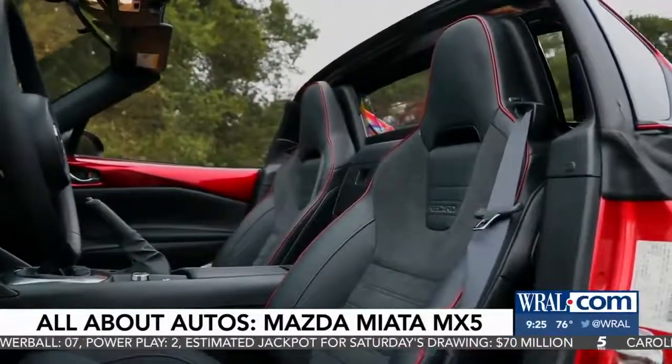This vehicle is made completely for enjoyment, including Bose speakers in the headrests.